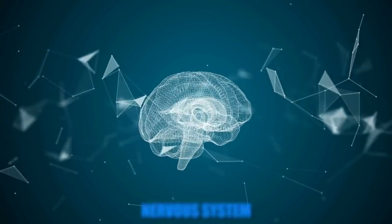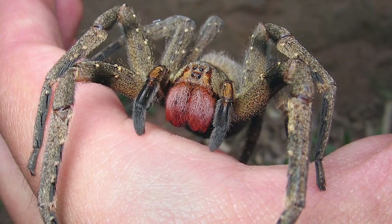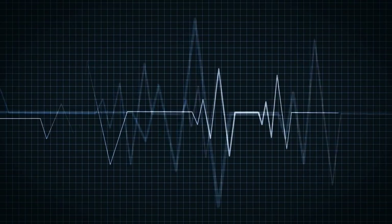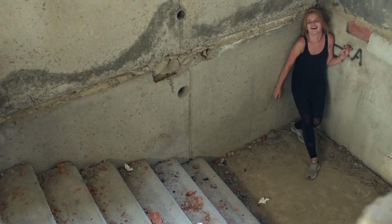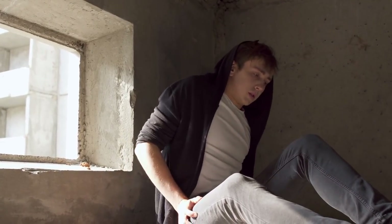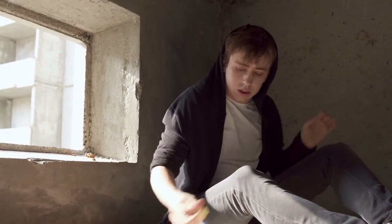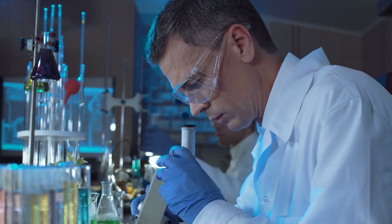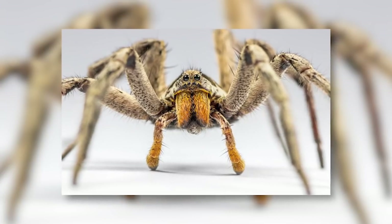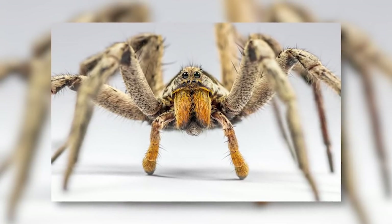Their venom is toxic to the nervous system. Symptoms from one of their bites are pretty horrific: your heart rate starts to spike, you start salivating uncontrollably, and if you are a man, you will experience an unstoppable and painful erection known as priapism. Because of this strange side effect, scientists are actually studying the venom of the wandering spider as a possible treatment for erectile dysfunction.